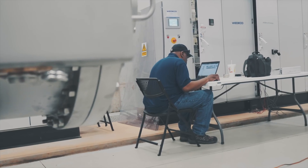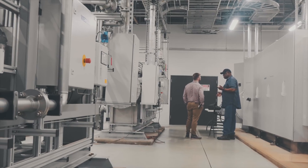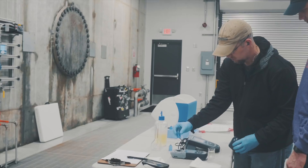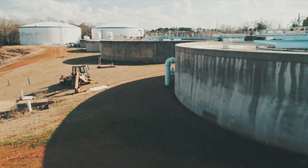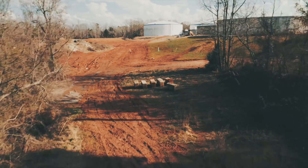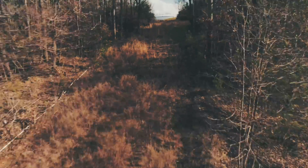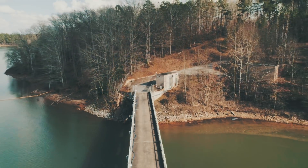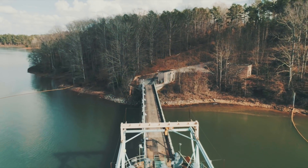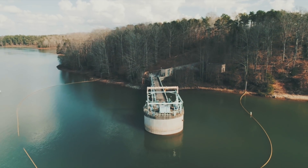Anderson Regional is very excited about this new ozone treatment process coming online in spring of 2018 so they can enhance the water provided to citizens in Anderson and southwestern Pickens counties. Anderson Regional knew something needed to be done to ensure their customers would not continue to experience objectionable water. GMC and Brassfield and Gorrie were employed to ensure this vision came to fruition. As a result, Anderson Regional can be confident that this treatment process will adequately eliminate taste and odor to provide its customers and the community with quality drinking water for years to come.